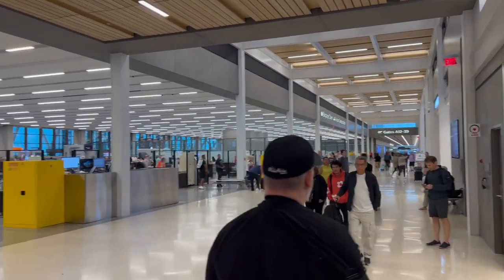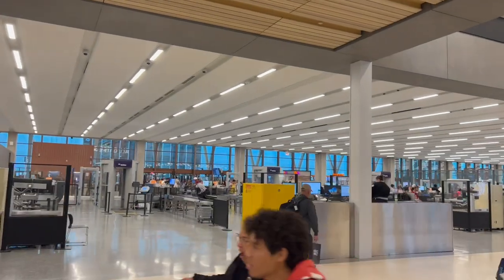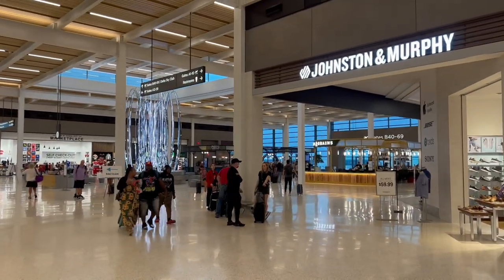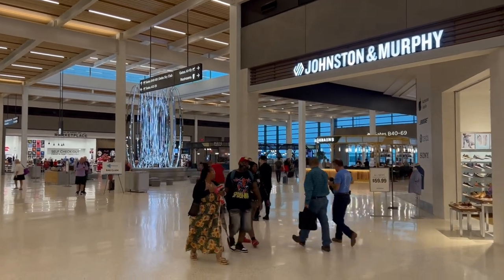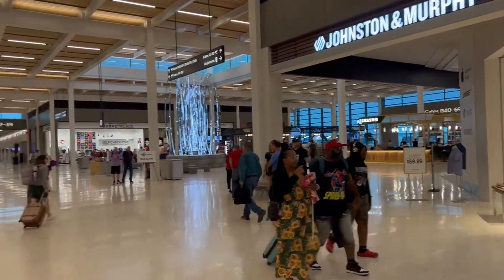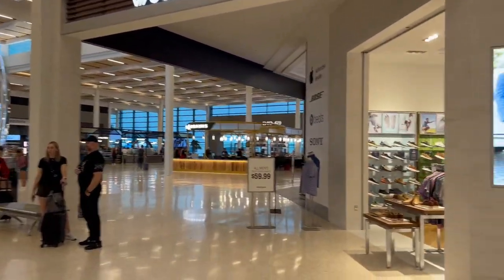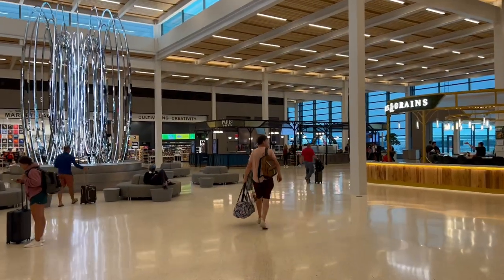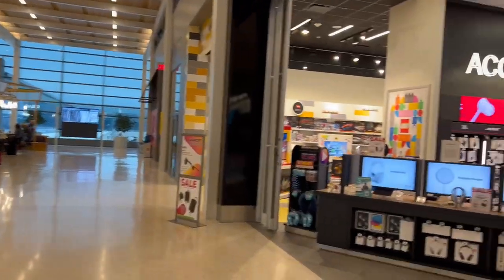Here we have the main terminal area where you come in and go through TSA — it's right in that direction — and further to the right you have the places where you check into your specific airline. Now here we have a beautiful fountain. You know, Kansas City is known for their fountains, so this is fountain themed — not an actual fountain, but fountain themed. It's just really gorgeous how they've designed this.